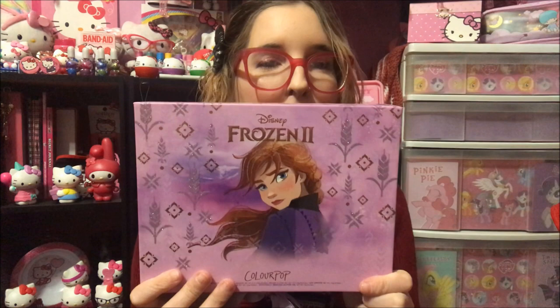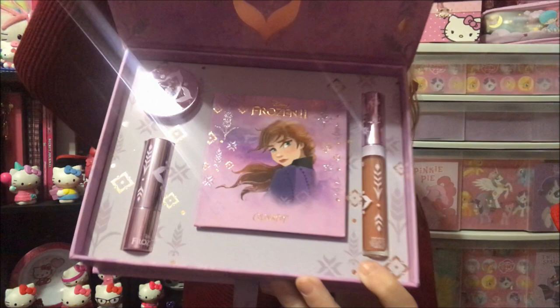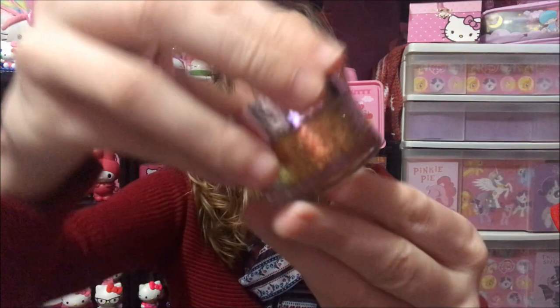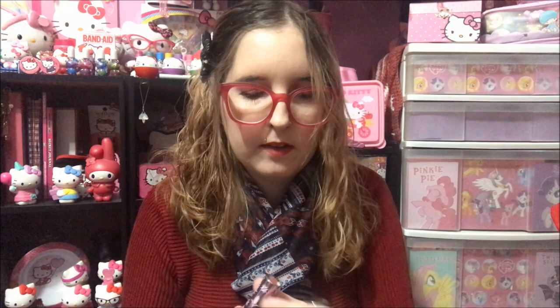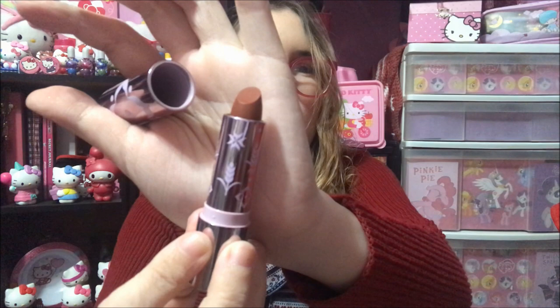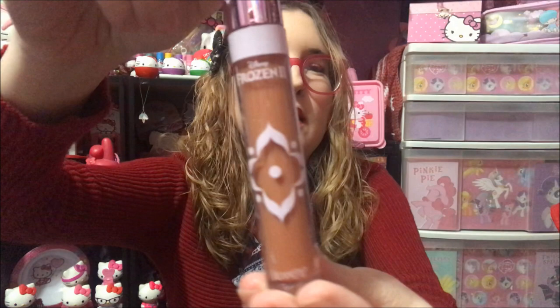Of course I had to get the Anna one too. It comes with a glitter gel, a lipstick, a lip gloss, and the palette as well but with different colors. This one is called Waterfall and it's gold — the packaging on this stuff is just beautiful. The lipstick is called Going North and the lip gloss is called Free Spirit.